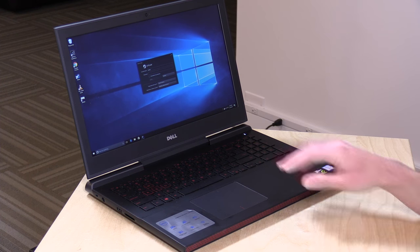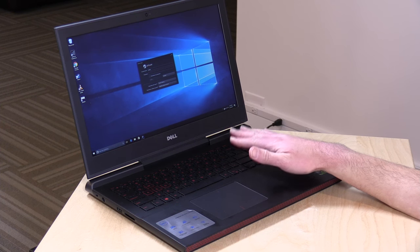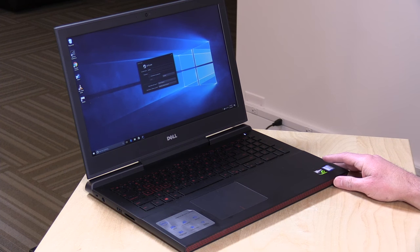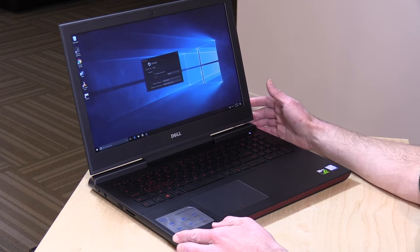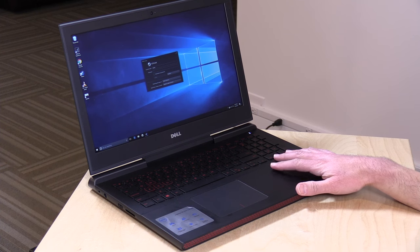This has that i5 quad core processor — it's a 7300 HQ. It's got 8 gigabytes of DDR4 RAM, upgradeable to 32 gigabytes. GTX 1050 built in with 4 gigabytes of GDDR5 RAM on that video card separately from the main RAM. So you have a good amount of entry-level performance, much better than what you'd get on a laptop lacking a discrete GPU. The battery is good for about five or six hours of non-gaming usage, or two to three tops if you are gaming.